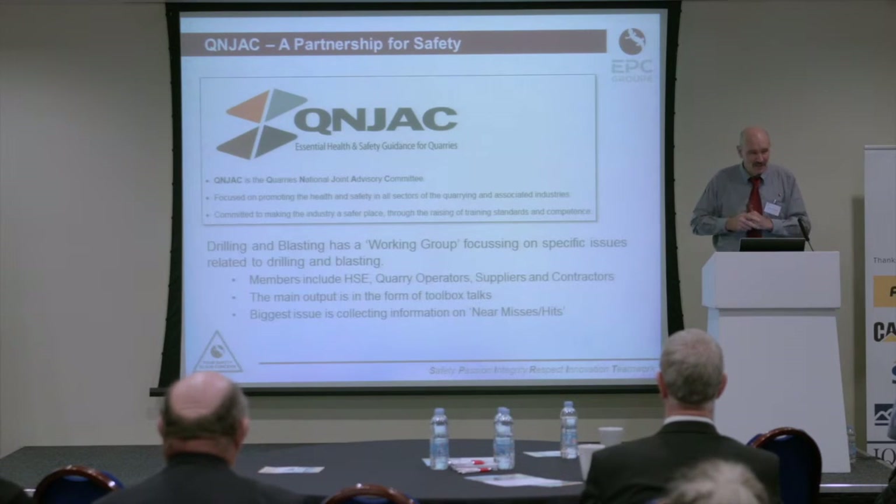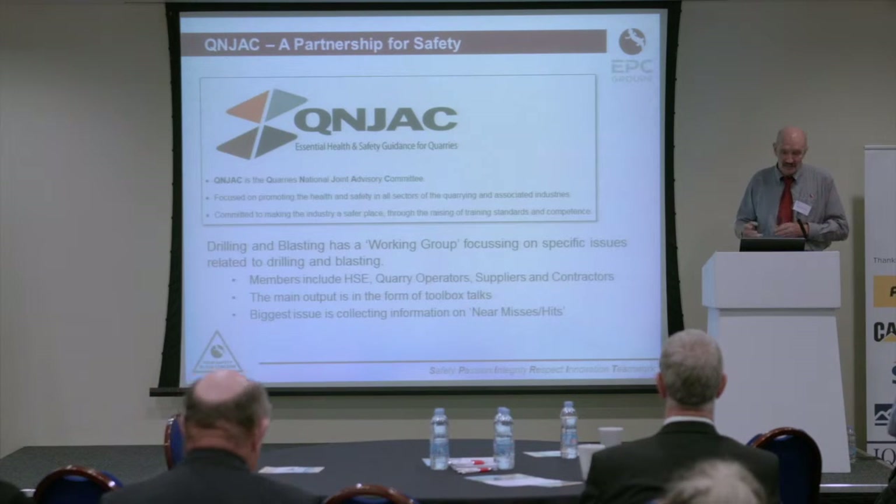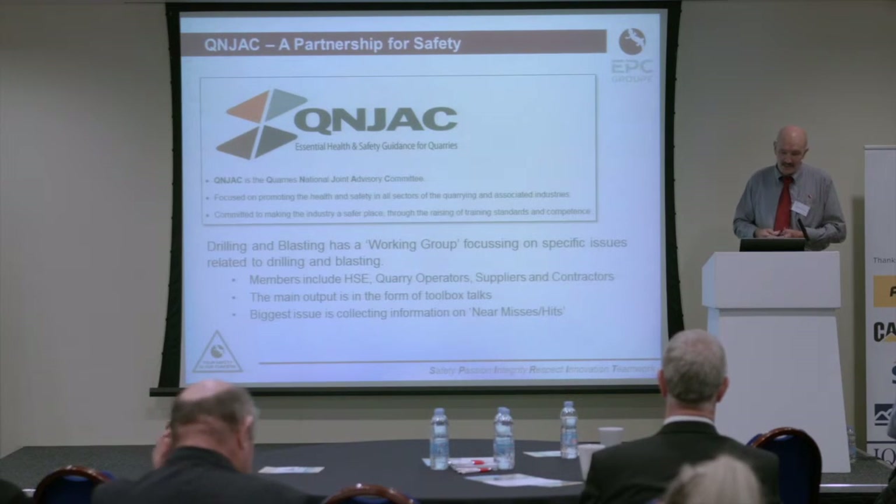Quinjack is a working group which focuses on specific issues related to drilling and blasting, and I have the great pleasure of being the chairman of that group. We have members from the Health and Safety Executive, quarry operators, suppliers, and also drilling and blasting contractors. So we have a good range of representation.